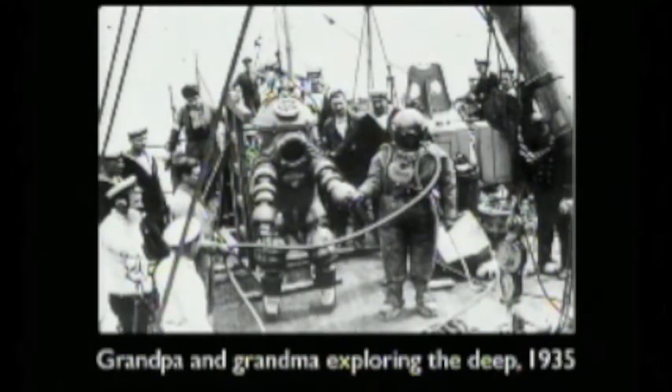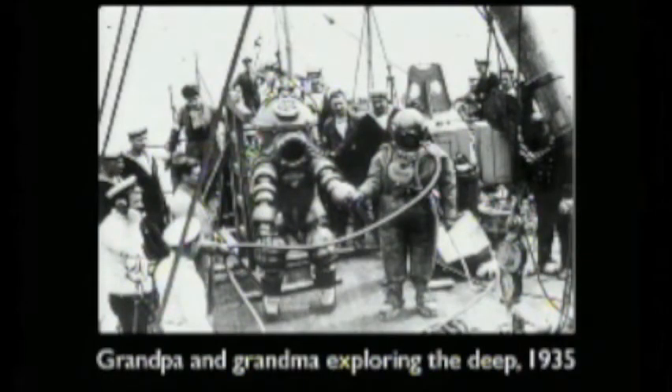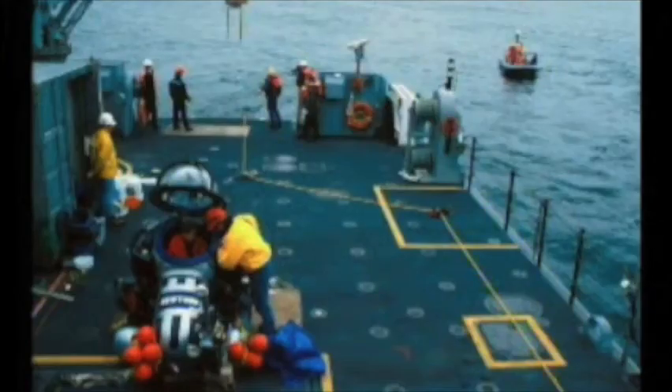There's grandma and grandpa exploring the deep ocean back in 1935 — and the beautiful thing about them is they always held hands when they dove. Now we've got bigger toys. You know who has the best toys? Sylvia Earle — a Bioneer, a woman, a grandmother. She's amazing. She's got the best ocean toys.